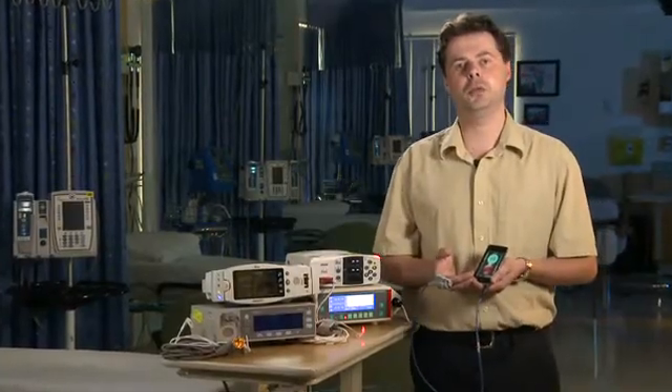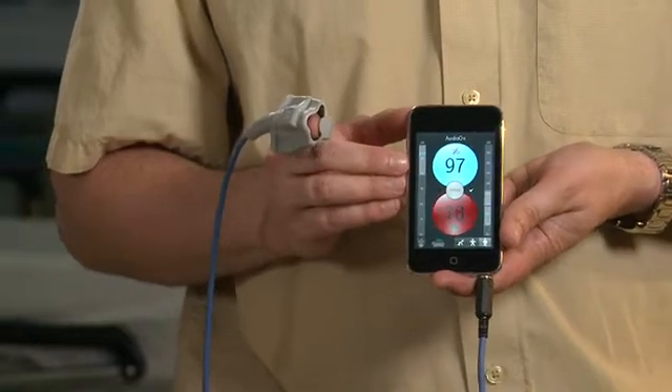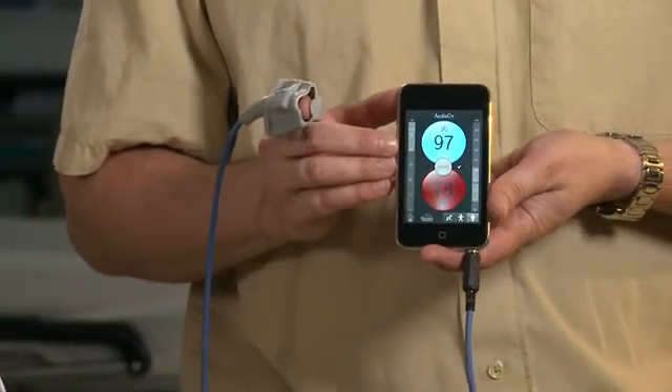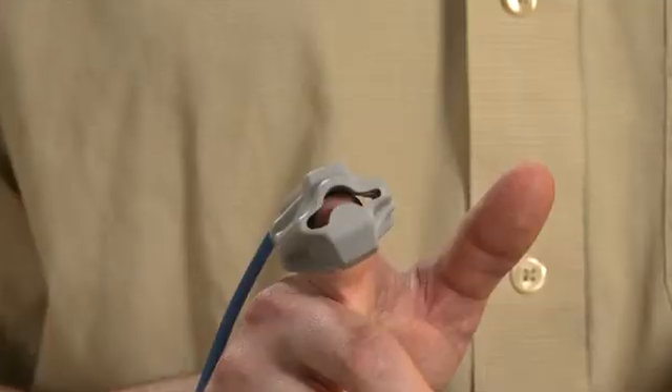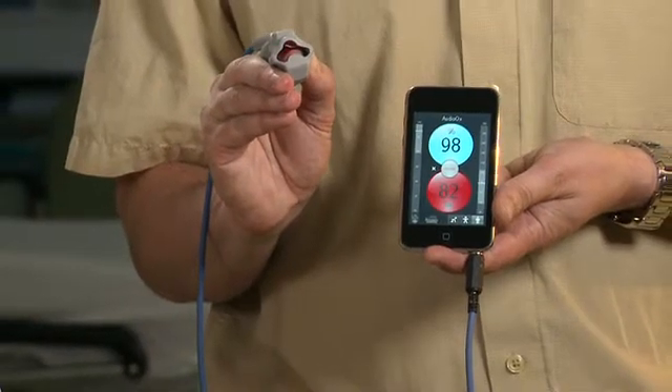And that's why we've developed what we call the phone oximeter. The phone oximeter is an ultra-low cost device that works by connecting a clinical finger sensor to the standard audio port of any phone or media player. And we can now do pulse oximetry just by running an app.